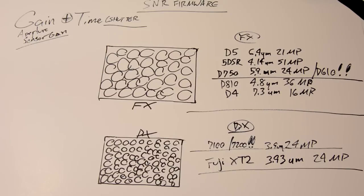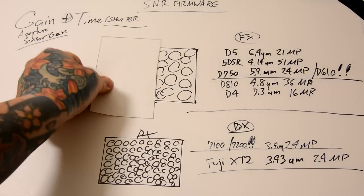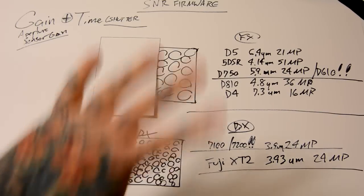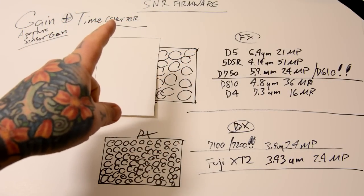You see this large FX sensor? Now I have a shutter speed of 1/112th of a second, let's say an aperture of f4. Now I'm going to block off half of this sensor — stick some duct tape in the camera, which you should never do — then I'm going to take another picture. 1/100th of a second, f4. Exact same exposure. Remember, exposure is gain and time.